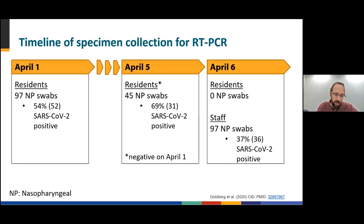Here we show a detailed timeline of specimen collection among residents and staff for real-time PCR testing. Specimens were collected on three days: April 1st, April 5th, and April 6th. On April 1st, nasopharyngeal or NP swabs were collected from 97 residents, of whom 52 or 52% tested positive. Four days later, on April 5th, the 45 residents who had tested negative on April 1st were retested, and 31 or 69% tested positive. On April 6th, NP swabs were collected from 97 staff, of whom 36 or 37% tested positive.